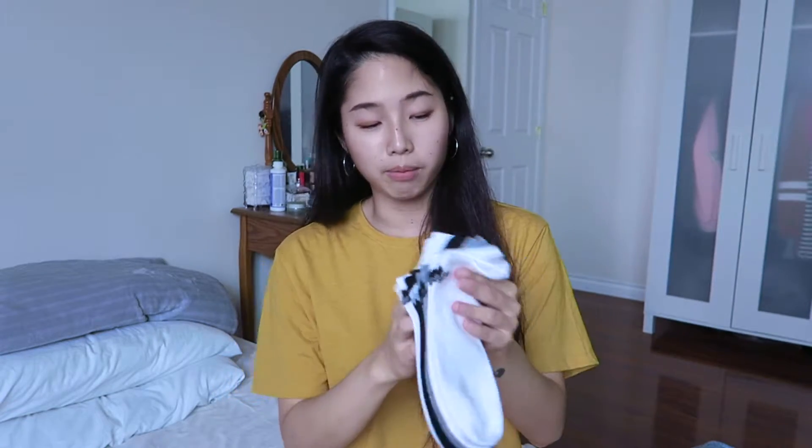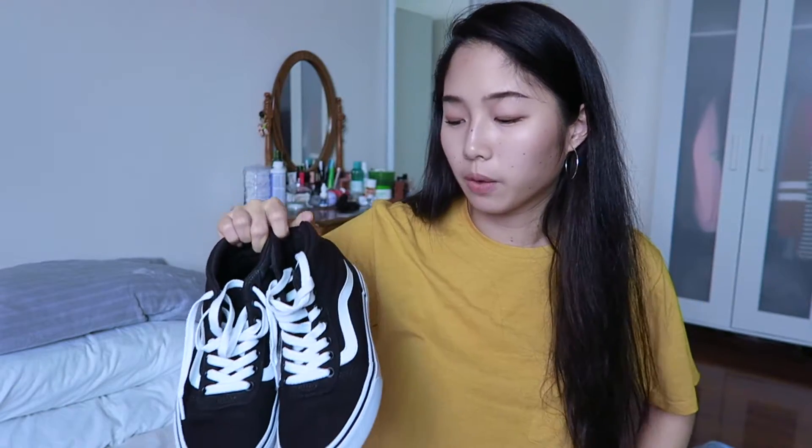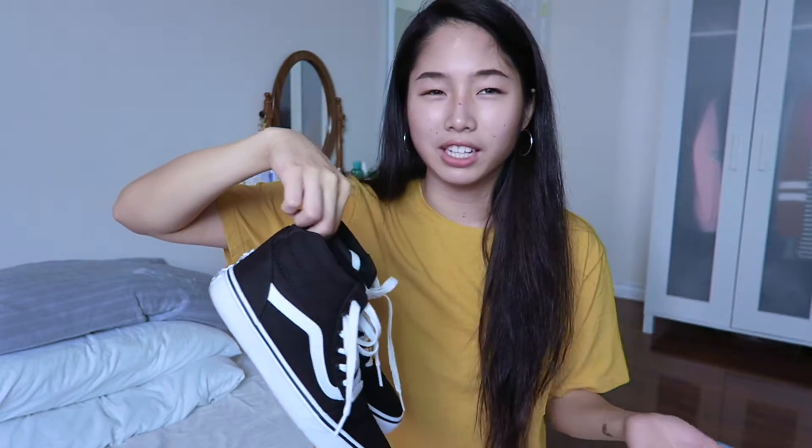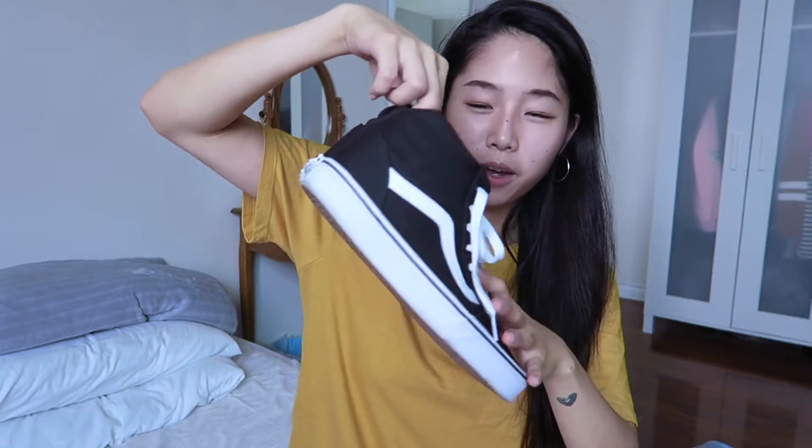I also picked out some socks from Adidas — plain ones in white, gray, and black since those are the only colors I ever wear. And I picked up a pair of high-top Vans. This is actually my second pair of Vans — my first was a cheetah print. I got these high-tops because I don't have any right now and also because all my shoes are white, so I wanted to add some black shoes to my collection.